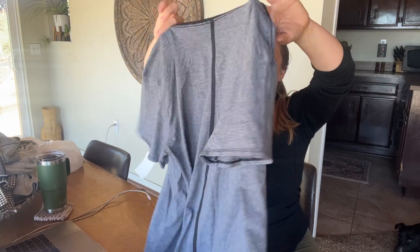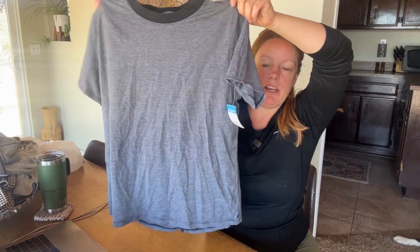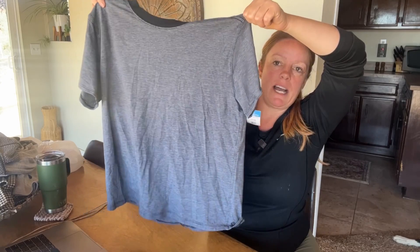This is a Lululemon tee. I didn't look for the size — it may not have it, because sometimes the t-shirts don't have it, or they're on the little hem. I decided to grab this because I thought it might fit me. I go to the gym and on walks, and it's just something other than just a basic black tee. If I try it on and I like it, I'll keep it; if not, I'll sell it.